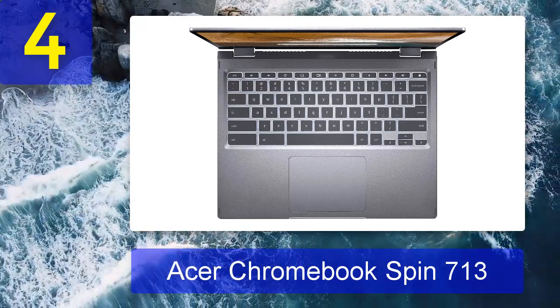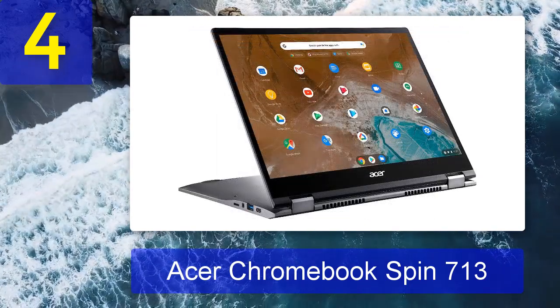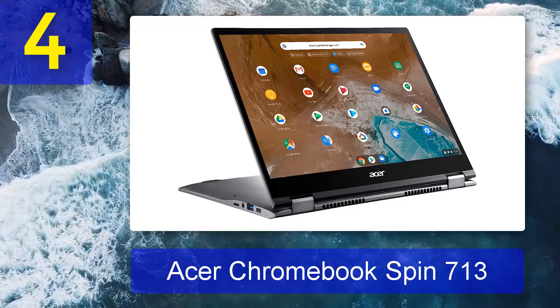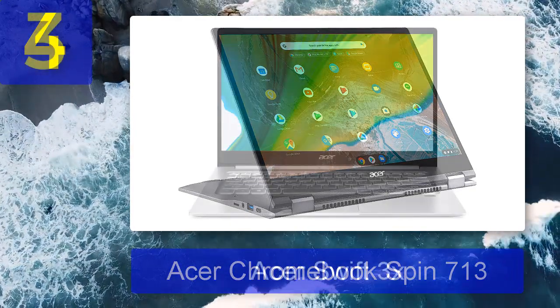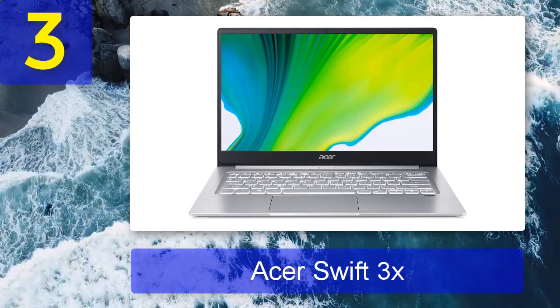The Spin 713 is impressively durable, with a MIL-STD-810G certification ensuring survival from drops of up to four feet. Factor in its impressive 10-hour battery life and you're left with a portable powerhouse that even the most fervent Chromebook skeptic will find hard to deny.